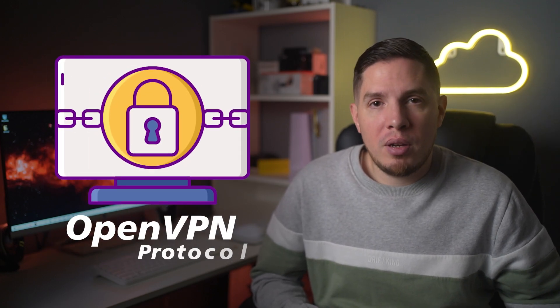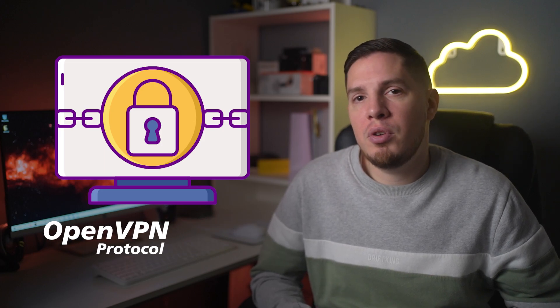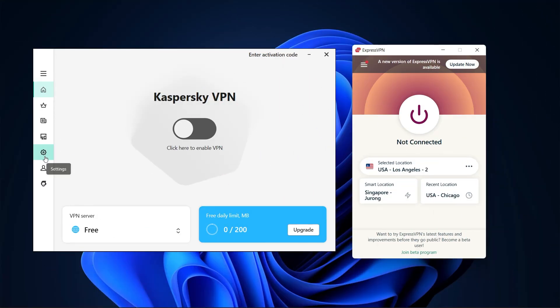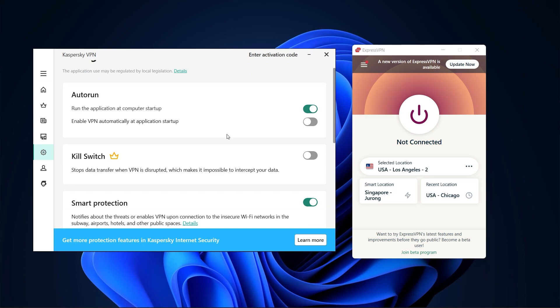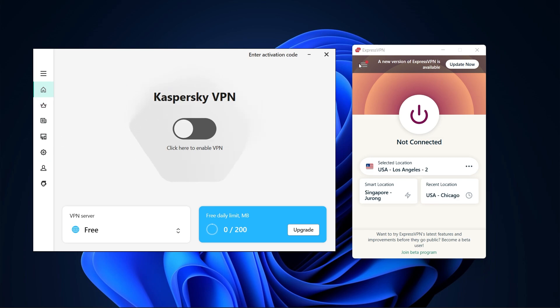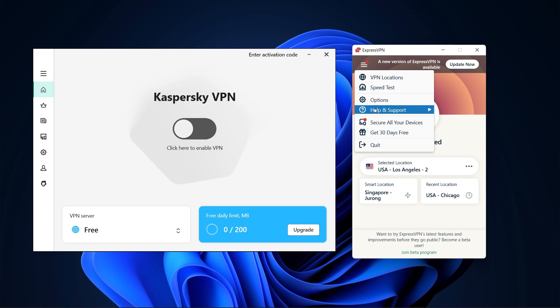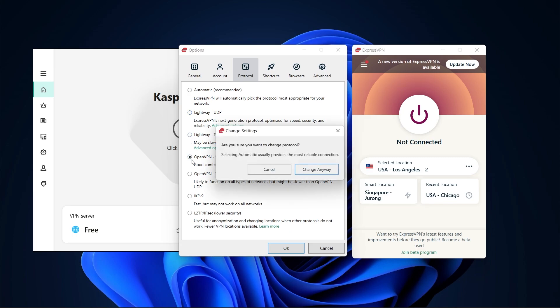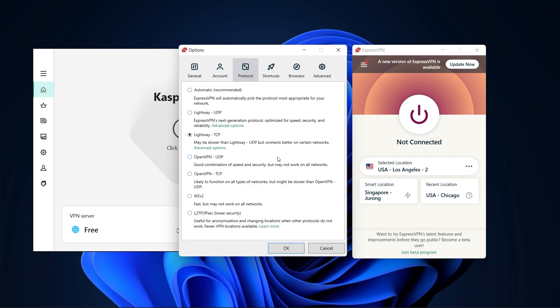Kaspersky Secure Connection uses the OpenVPN protocol on Android and iOS, and Hotspot Shield's Catapult Hydra protocol on Windows and macOS. Unlike other top-tier VPNs, you cannot change protocol settings with Kaspersky — the two protocols are automatically selected by default. For example, ExpressVPN allows you to change your settings and also uses OpenVPN. OpenVPN is a standard, highly configurable VPN protocol well known for balancing speed and security, and it's open source, meaning its source code is hosted publicly.